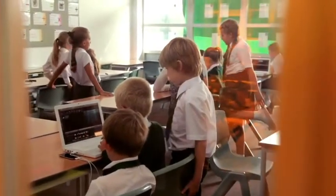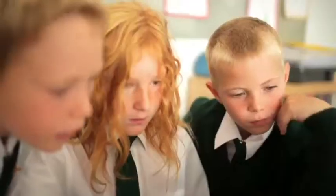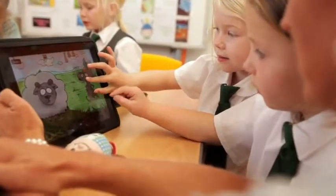I think it's important that the children could go on and choose what technology they're going to use — the best tool for the job, really. If they want to collaborate on a MacBook or do their research, they can. They could be more interactive with an iPad, which I think enthuses the children. It makes them want to learn.